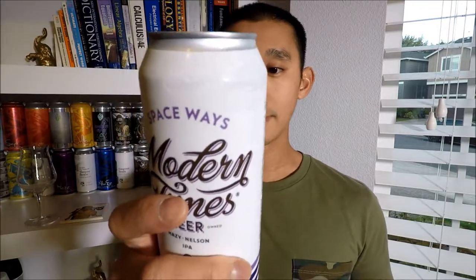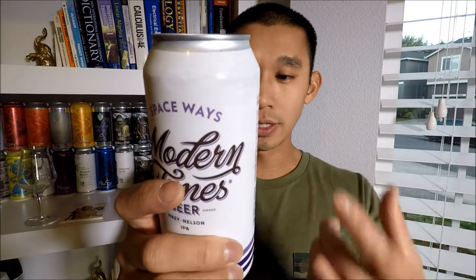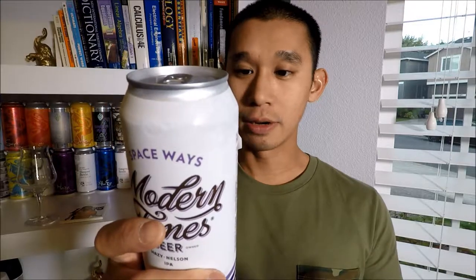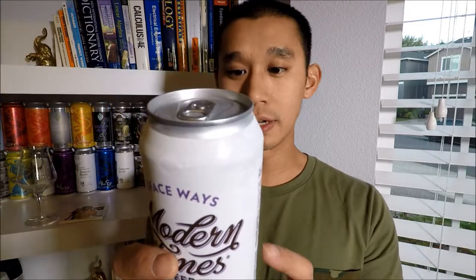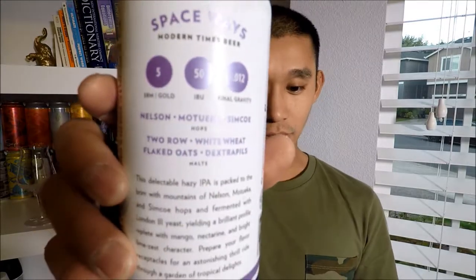Mostoica, Simcoe. The malts are two-row, white wheat, flaked oats, and Dextri-Pils. The SRM is 5, IBU is 50, and the final gravity is 1.012. Not sure if anyone cares about that, but...